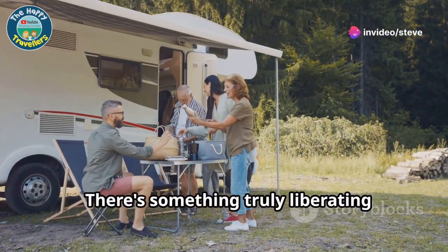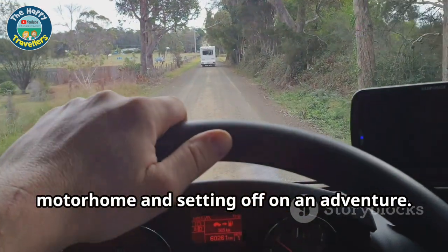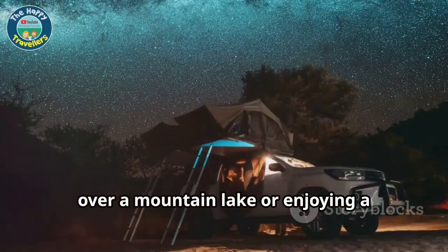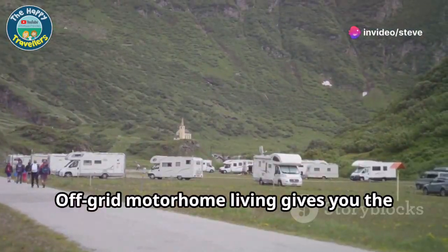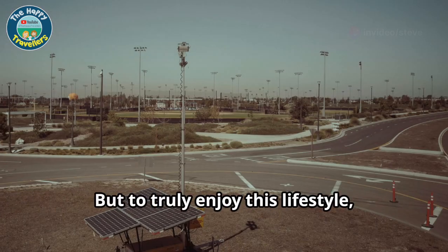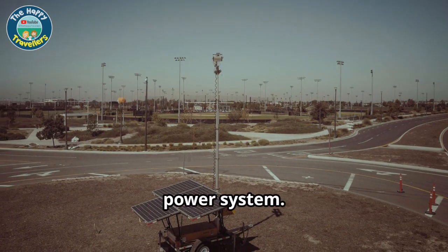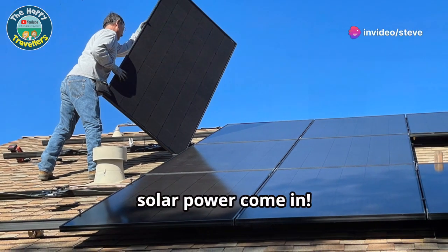There's something truly liberating about packing up your life into a motorhome and setting off on an adventure. Imagine waking up to stunning sunrises over a mountain lake or enjoying a peaceful evening under a canopy of stars. Off-grid motorhome living gives you the freedom to explore remote destinations without being tethered to campsites with hookups. But to truly enjoy this lifestyle, you need a reliable and self-sufficient power system — that's where 12-volt systems and solar power come in.